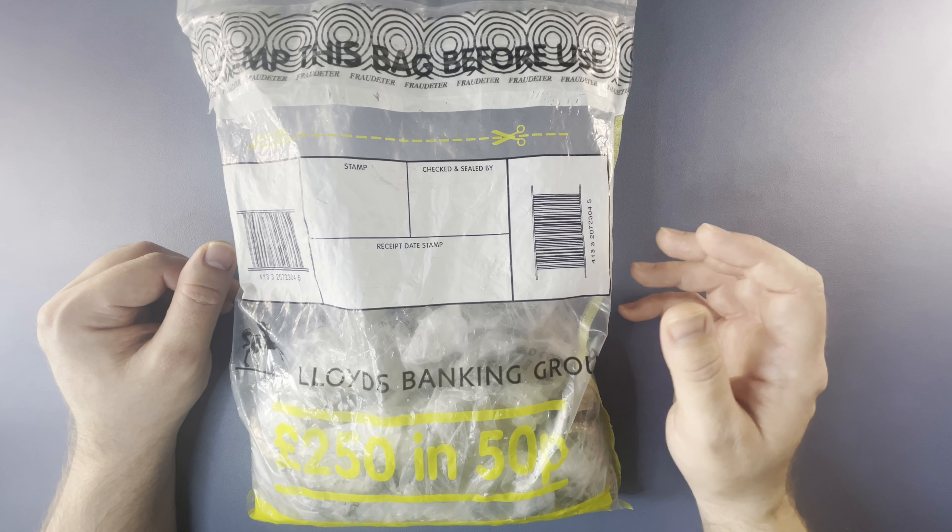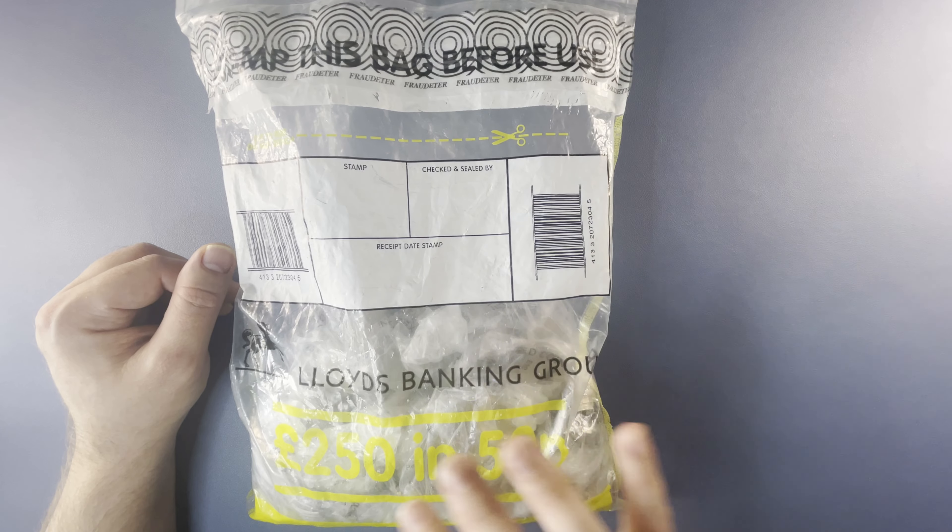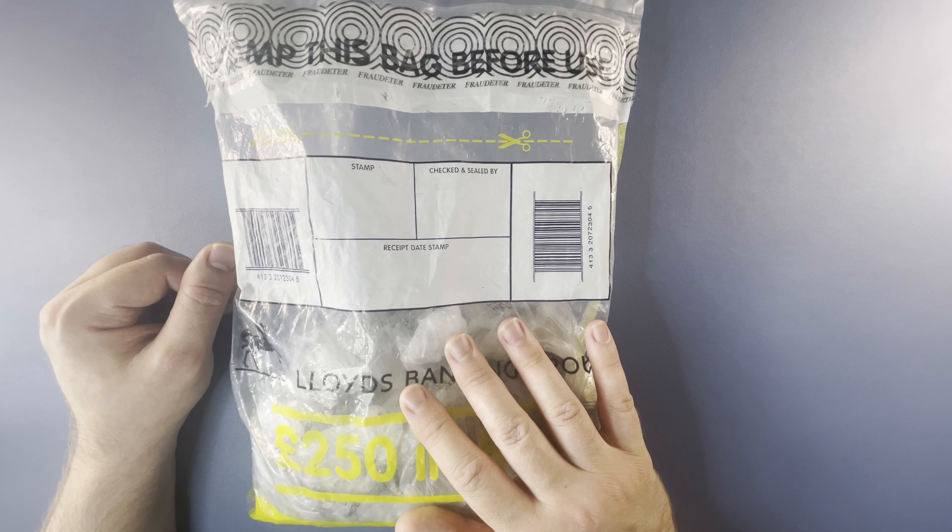Hello, welcome back to the channel for another coin hunt. Today we have £250 of 50p's to have a hunt through. No date on this bag, it's just locally cashed in coins. Let's open it up and see what we can find.